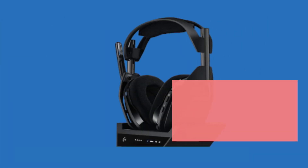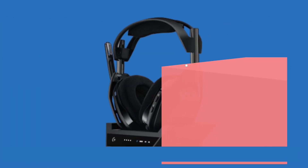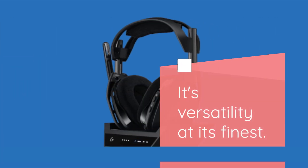Now let's explore some of the standout features of the Astro A50X. From Dolby Atmos support for immersive audio to the high-quality microphone for crystal clear voice chat, this headset has it all. And with Bluetooth connectivity, you can even take your gaming on the go — versatility at its finest.